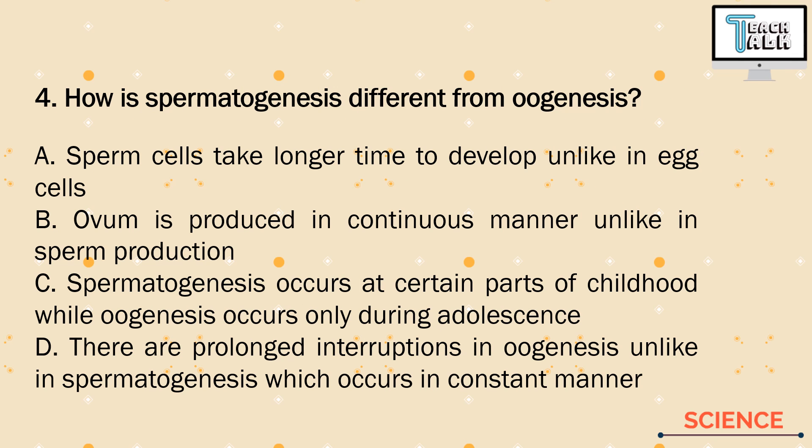Number 4. How is spermatogenesis different from oogenesis? A. Sperm cells take longer to develop, unlike egg cells. B. Ovum is produced in a continuous manner, unlike in sperm production. C. Spermatogenesis occurs at certain parts of childhood, while oogenesis occurs only during adolescence. D. There are prolonged interruptions in oogenesis, unlike in spermatogenesis, which occurs in a constant manner.